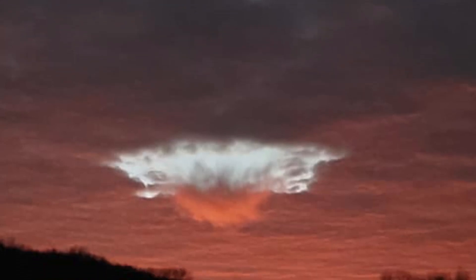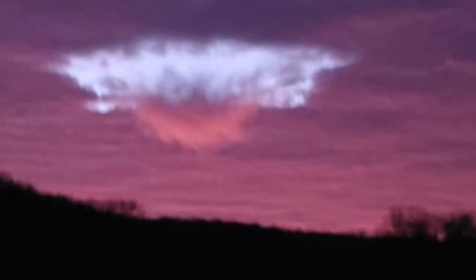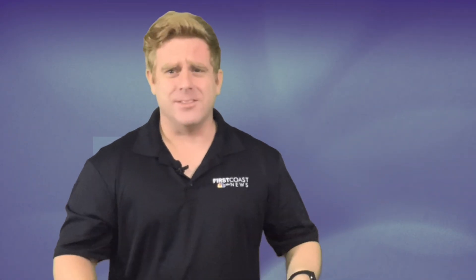I was sharing this image earlier this week, shared by my sister in Western New York. She was rather curious as to what it was — just this random circular hole in the clouds with what looks like a tube falling down the middle of it. I mean, this must be aliens, right?